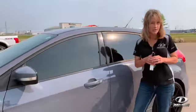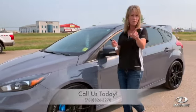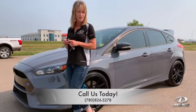For more information or to schedule a test drive, give us a shout at 780-826-3278. Don't miss out on the Stealth Gray RS Focus all-wheel drive.